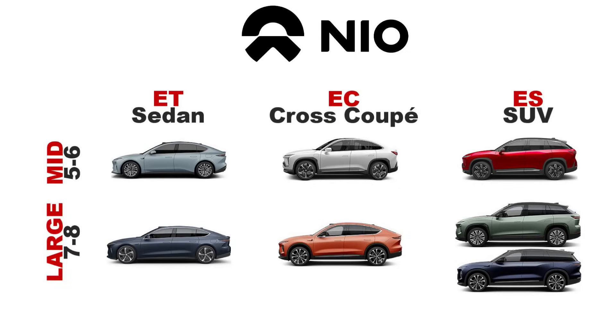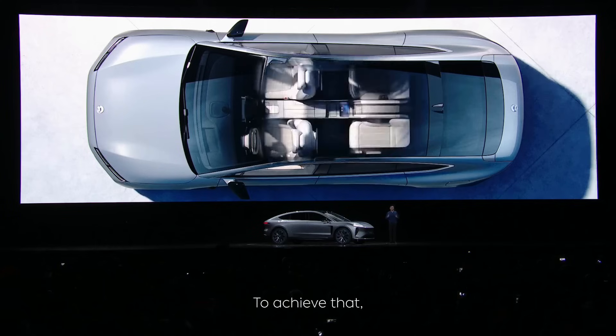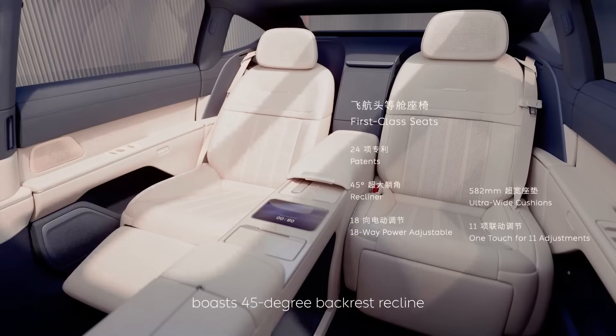NIO's lineup is broken into three body types: ES models are an SUV shape with a somewhat upright rear glass; EC models are a cross-coupe version of the SUV; and ET are their sedans with an aerodynamic fastback. The newly revealed ET9 is a smart, all-electric executive flagship, really designed for the 0.01% of buyers — it's not the kind of car that will sell in huge numbers. In China, it's very common for executives to be driven by a personal driver, which is why you see so much technology going into the rear seats of vehicles.